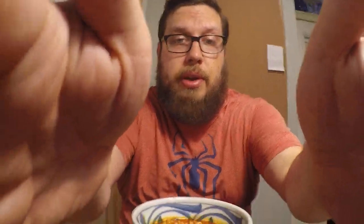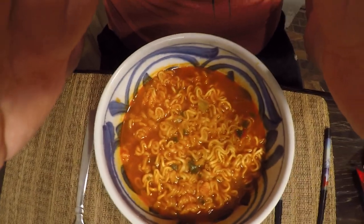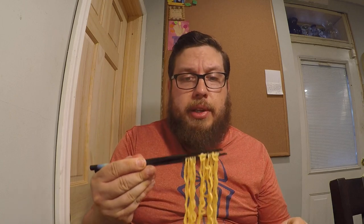But let's go ahead and do this one — the Paldo Teumsae, the updated version at 9,413 Scoville heat units. I'm going to do a quick showing of the bowl itself. It comes with a little pack of vegetables and your pack of spicy powder. You mix it with 500 milliliters of water and boil it until it's your desired softness of noodle. Anyway, let's go ahead and try some of these noodles and see if it is spicier than the 2X.